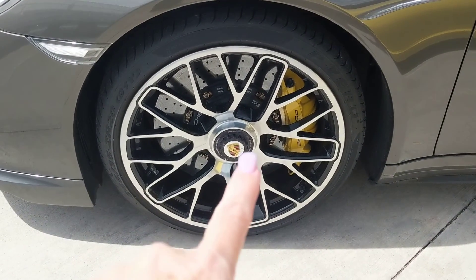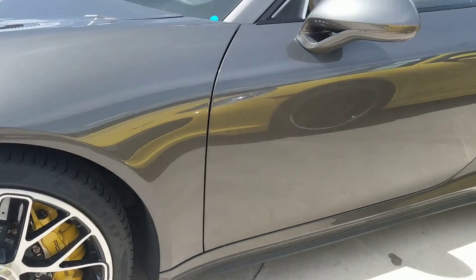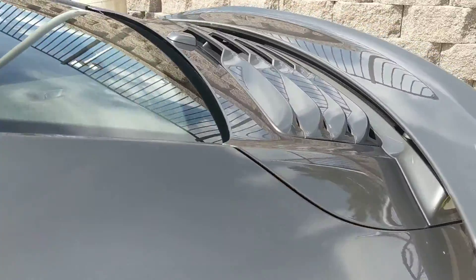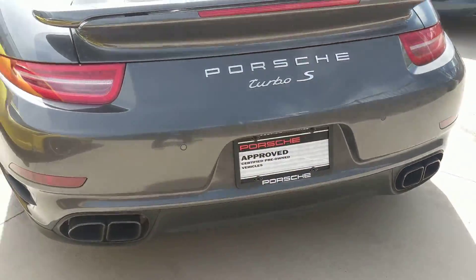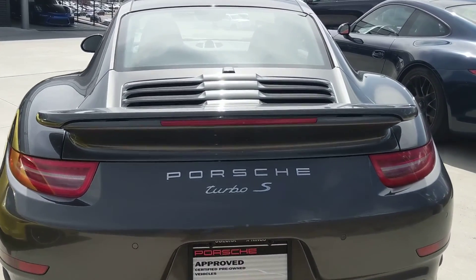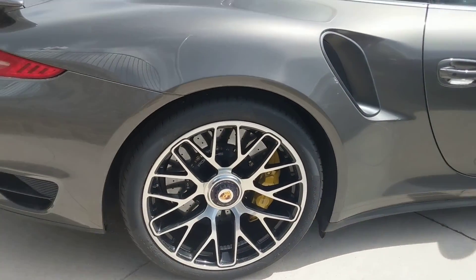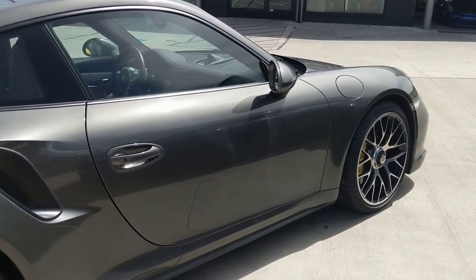I don't see any road rash on any of the wheels. You do have ceramic brakes right there, and you have the full color crest and the center locking wheels. Absolutely beautiful stunner. That's where the sunroof would be when it opens. Just beautiful. What a pretty Turbo S. That's a looker right there.